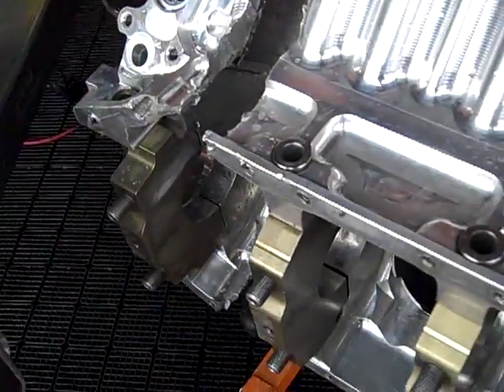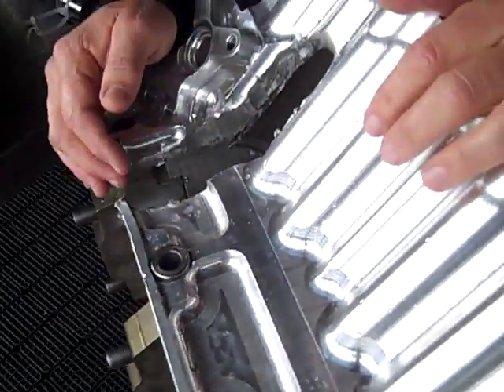Hi guys. Today, Drag Racing 101. I'm going to show you what happens when you hydraulic a motor with 8,000 horsepower, what happens when you drop a cylinder. You have to have all these things firing. All those spark plugs have to be sparking to ignite all the fuel in these motors.